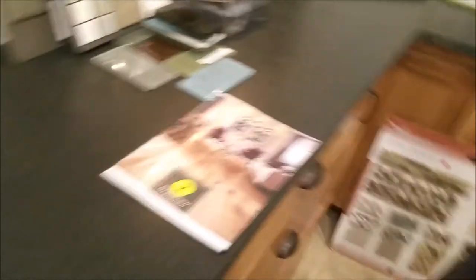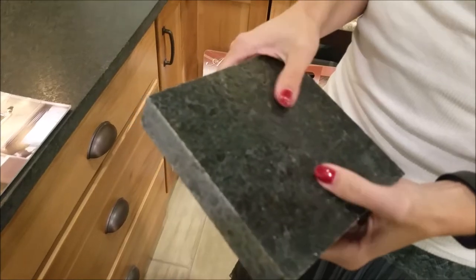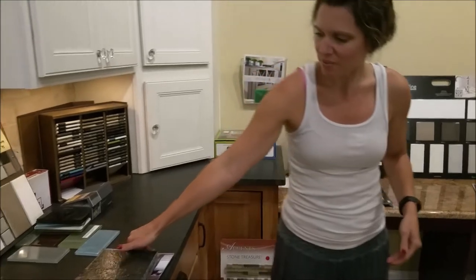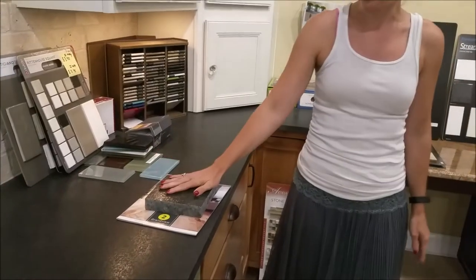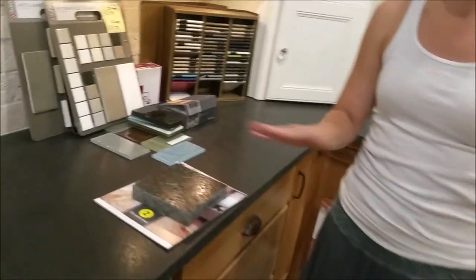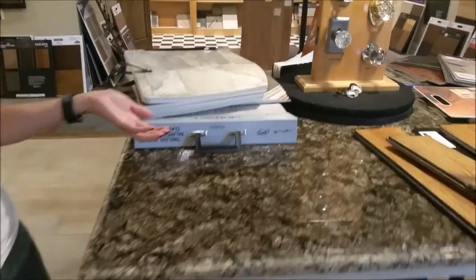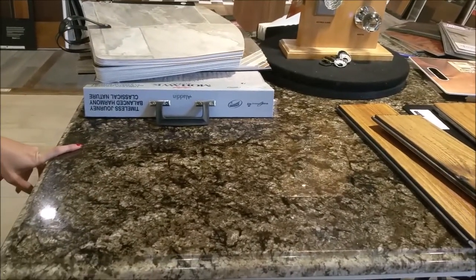I'm really liking the matte finish. You can see the sample up close — this is leathered, you can even feel the texture. It has more of a rustic, organic look that I enjoy. Does that come in any different colors? Yes, you can do any color in the leather style. So you can do this in a leather finish. That's a pretty granite. This would look really pretty leathered — even though I haven't seen it, I have an idea it would just cut off that shine.